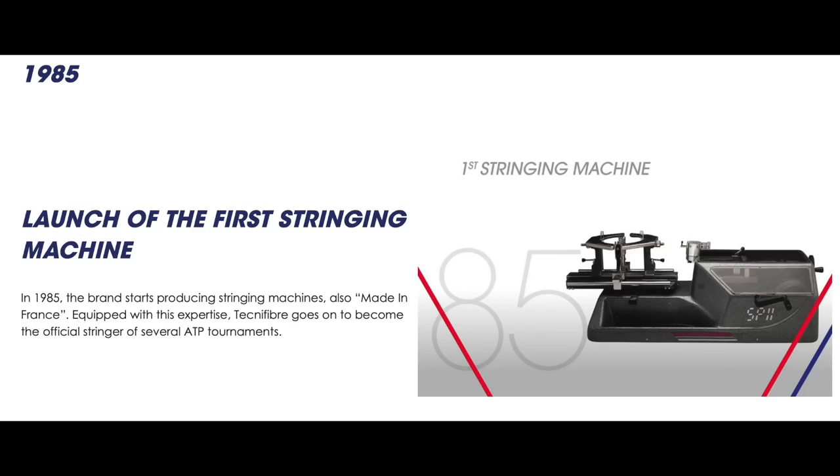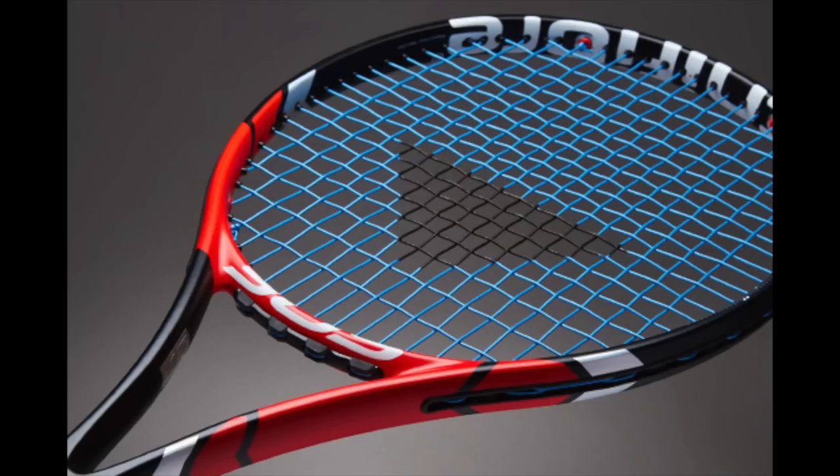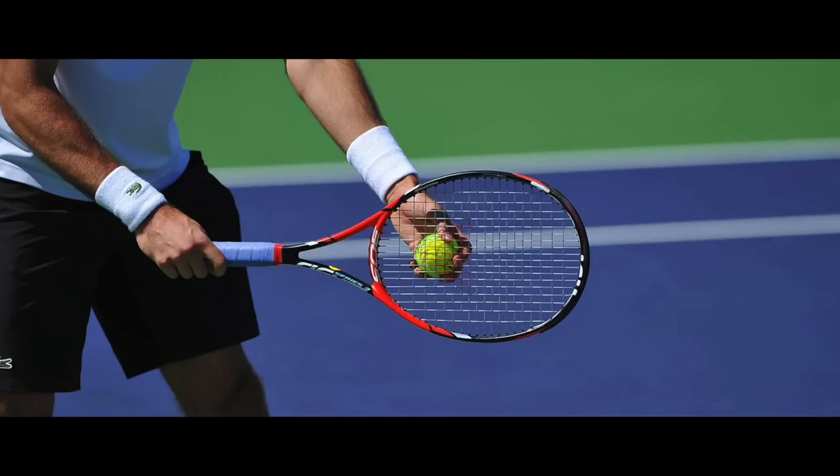In 1985, they launched the first stringing machine from Technifiber, and they became the official stringer of several ATP tournaments thereafter. Then in 2004, quite some time later, they launched their first tennis rackets. They kind of went into squash in the beginning and are still one of the biggest squash brands, but now they're in tennis with the T-Fight range, which is still going strong today.